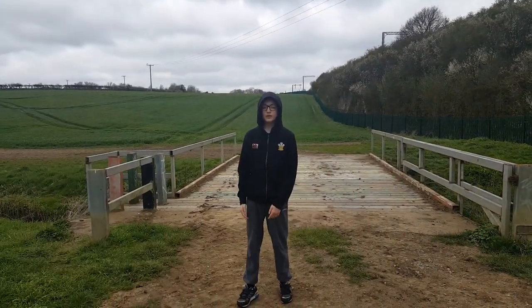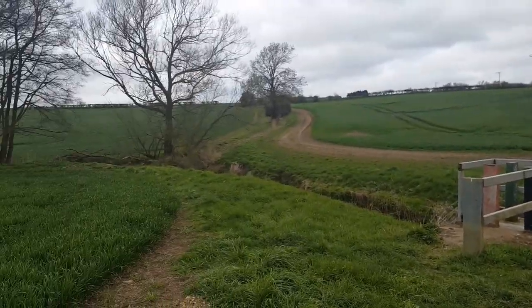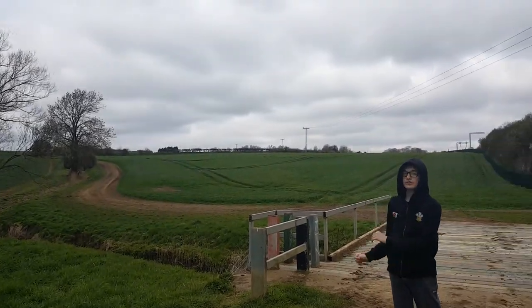Just next to the bridge we've got a little tunnel going underneath the railway line, and to the right you've got a bunch of trees, and the rest of the field is going towards Urchester.